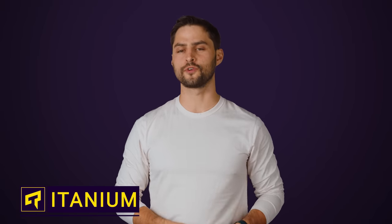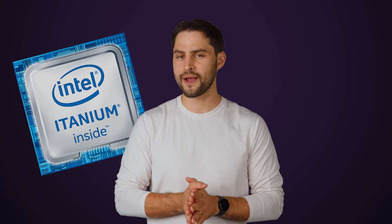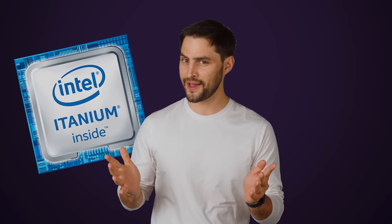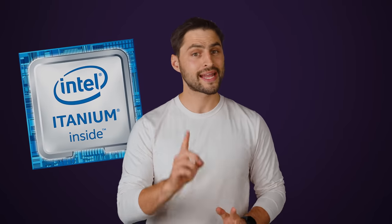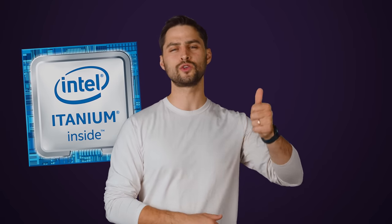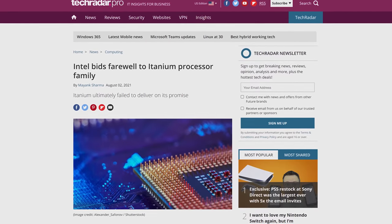Most computer enthusiasts know Intel for their famous x86 CPU architecture that powers most of today's desktops and laptops. But did you know that not so long ago, Team Blue actually tried to kill off x86 entirely? If you're not sure what I'm talking about, maybe the name Itanium will ring a bell. This was an all new architecture and CPU brand from Intel that made its debut back in 2001 and was billed as being so efficient that it would just naturally come to dominate the market at some point. But these days, you can barely even buy an Itanium CPU anymore.